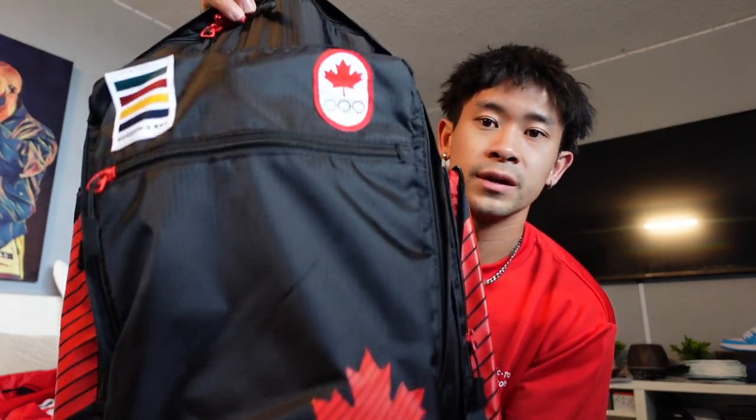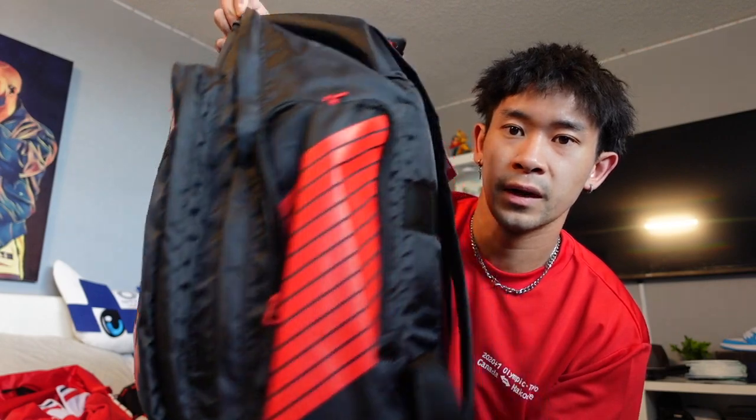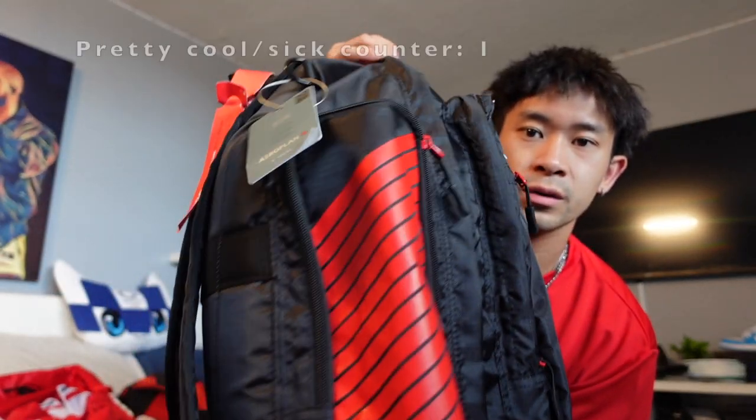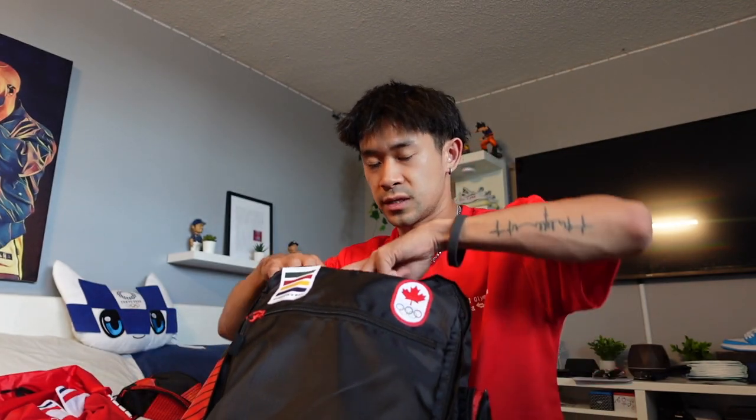We'll start with the bag, which I already used on my way back from Tokyo. So this is the official Team Canada Olympic bag. Let's see what's inside here.